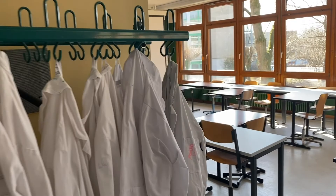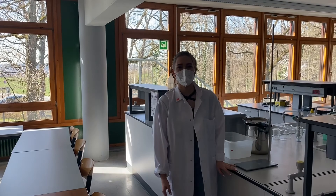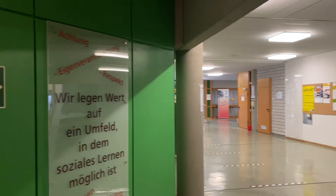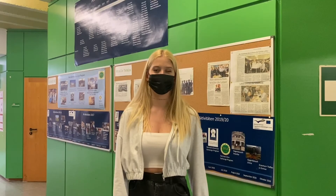And here is our lab. Last year we had an experiment here because of our nutrition science lesson. And that's the room where we normally have our nutrition science lesson. On this wall you can see different projects that Dr. Brown has made in the last year.